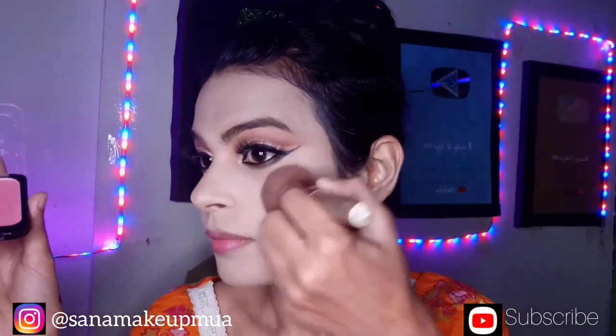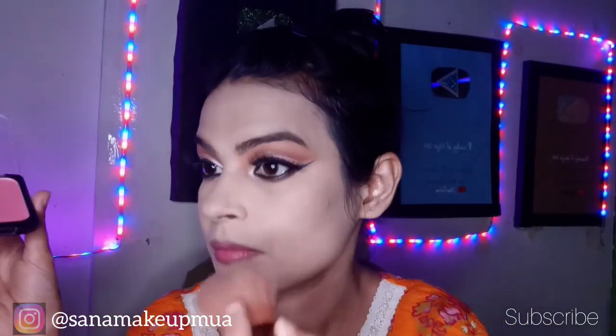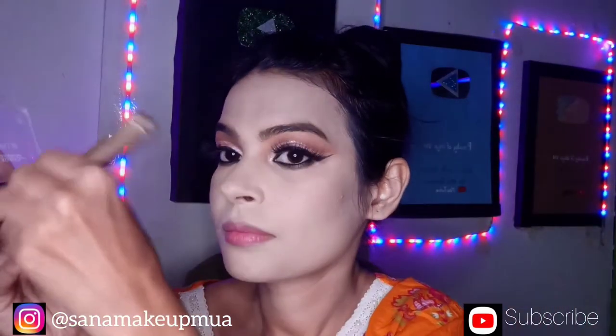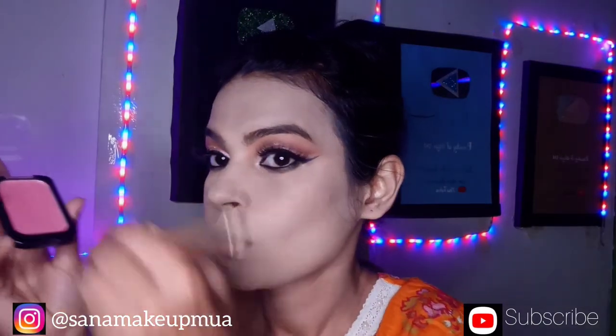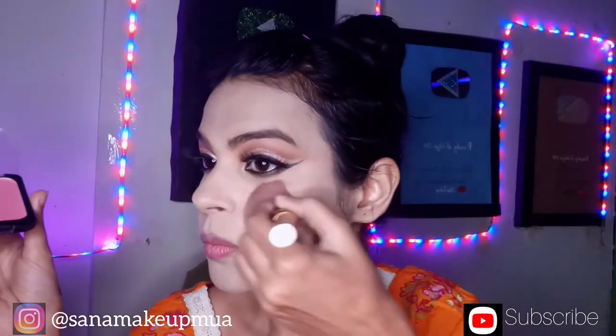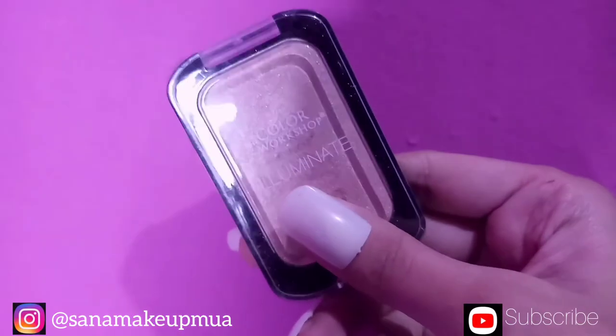I use a matte pink blush and apply it on the nose and cheeks with a round color brush. This color is light — it is a baby pink color that gives a juicy, fresh look.